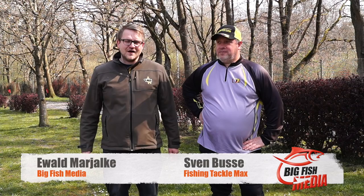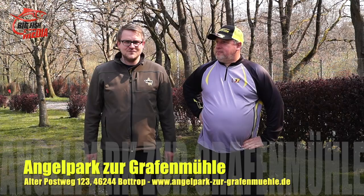Hello friends and welcome to a new angle for my side and Sven's side. We have gathered here in the Angelpark Zurgraf Mühle. I have asked a few questions about Ultra Light Angling, so today I'm with Sven. He explains what it comes down to — for example, when a fish is on the hook. Is that a sense or not? How the body is on the route. That's a question I ask myself. Ultra Light Angling is a light skill for yourself.